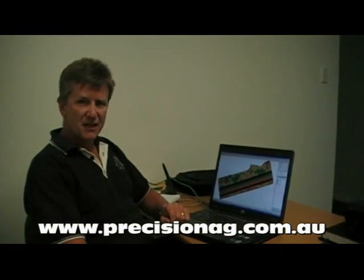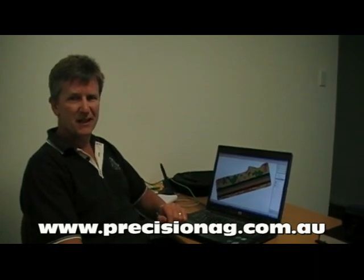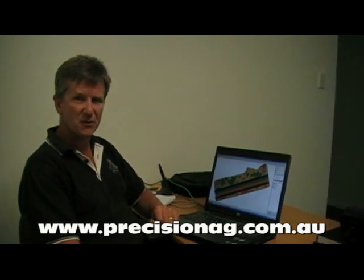Once we've got all the data together and it's all been ground truthed, the next and final step in putting it all together is coming up with a prescription map where we actually implement all of the data in the field.